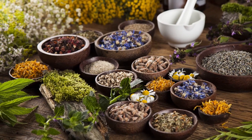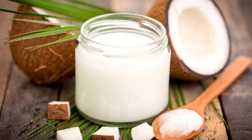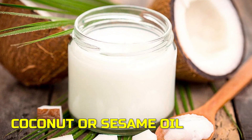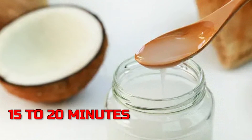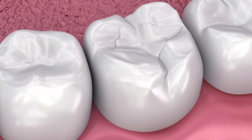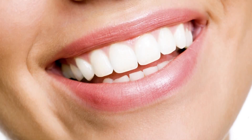Now armed with this knowledge, let's explore 12 natural ways to remove plaque and prevent tartar buildup at home. Our first natural remedy is the ancient practice of oil pulling. To perform oil pulling, start by choosing a high quality oil like coconut or sesame oil. Take about a tablespoon of the oil and swish it around in your mouth for 15 to 20 minutes, pulling and pushing the oil through your teeth and around your gums.